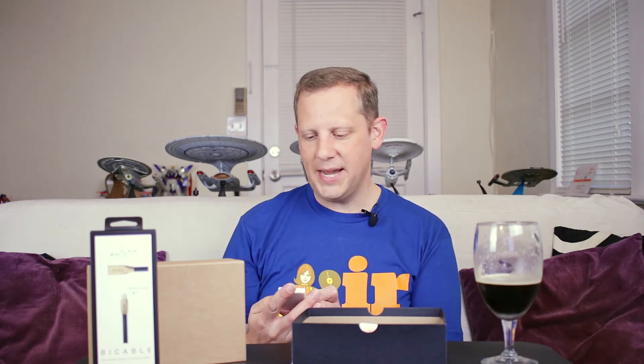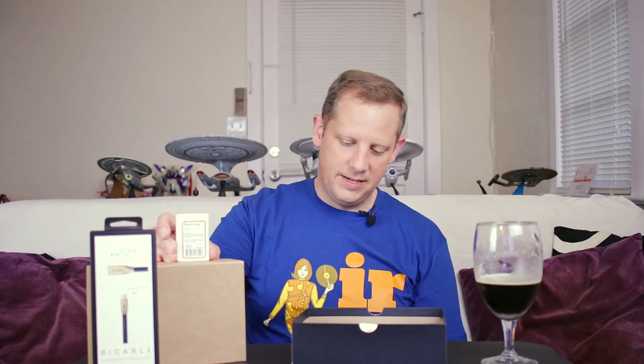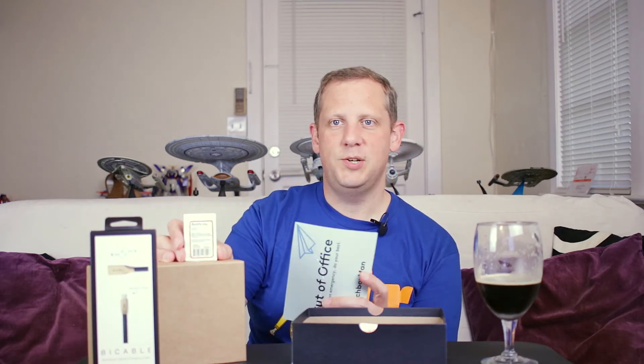The second thing out of the box is an exfoliating bar soap by Anthony. The full-size version is $17 — a gentle exfoliating bar that soothes and softens skin using jojoba spheres, shea butter, and coconut oil. It does have a nice clean scent to it. I like the way that smells.